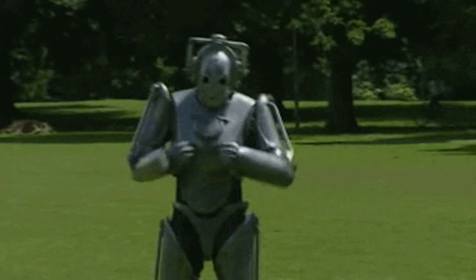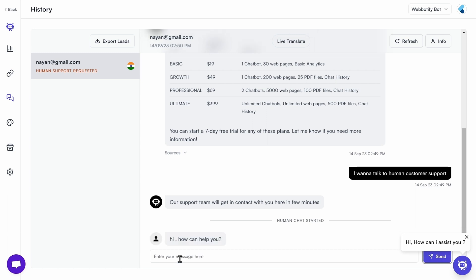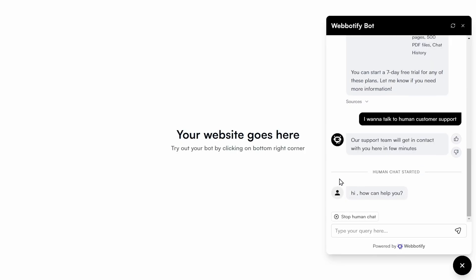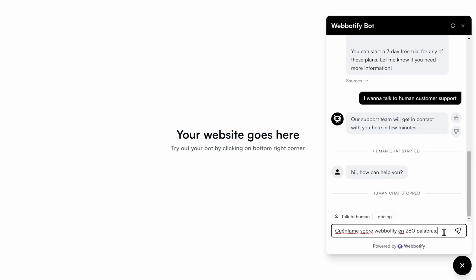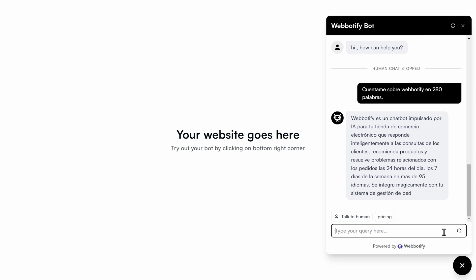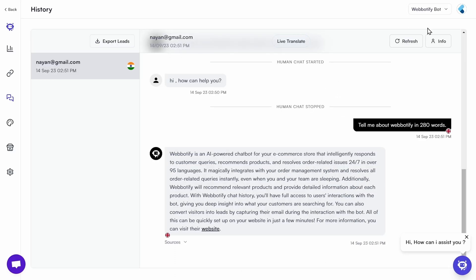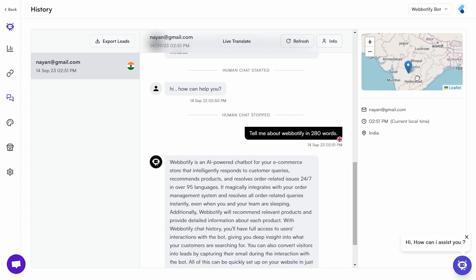Now, I know what you're thinking — won't customers get frustrated if they're only dealing with chatbots? Not with WebBotify. Customers can request to talk to a human or use smart prompts at any time. Customer reps can then easily join chats using the chat history feature, where they can see the entire chat history and immediately respond. If you're a global brand, your chatbot supports over 95 languages and will automatically respond in a user's preferred language. And if you don't understand a user's language, you can use Live Translate to automatically translate anything.